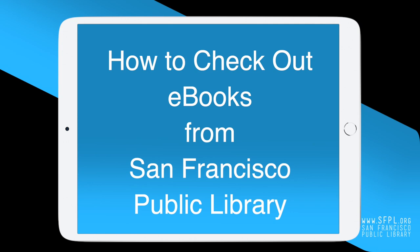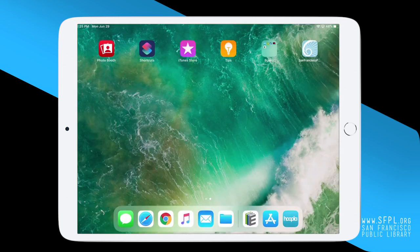This step-by-step video will help you find and check out ebooks from the San Francisco Public Library. With your San Francisco Public Library card and pin, you can check out books and more for free. Let's get started!